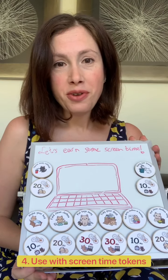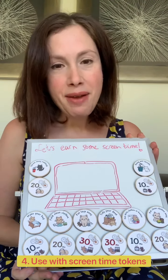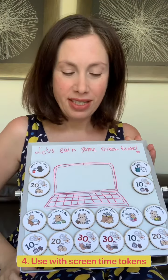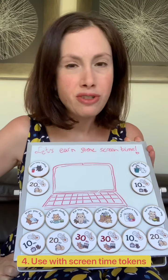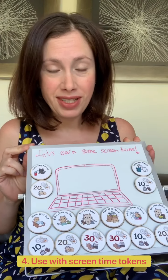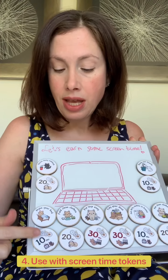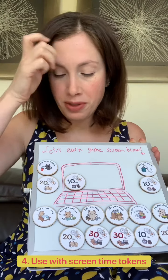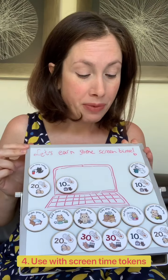Another way to use your screen time tokens is to mix and match with other sets. This is the bedroom activity tokens set, and I've matched screen time tokens with each bedroom activity token by level of difficulty — quick jobs only earn 10 minutes of screen time, while more time-consuming jobs earn maybe 20 or 30 minutes. Whenever your child completes an activity, they take the screen time token and put it in the laptop, choosing in whatever order they want.